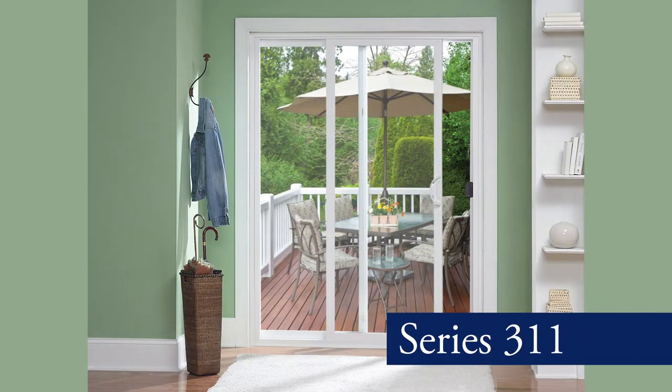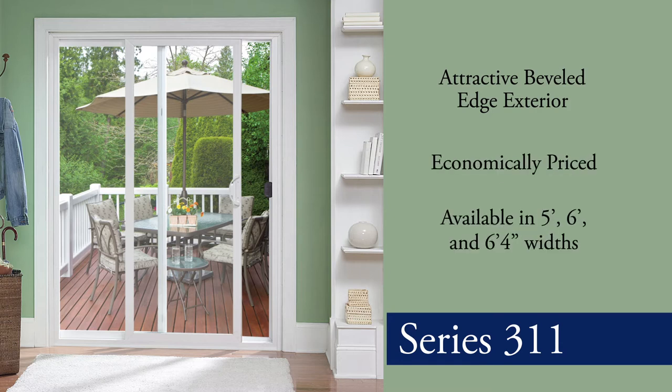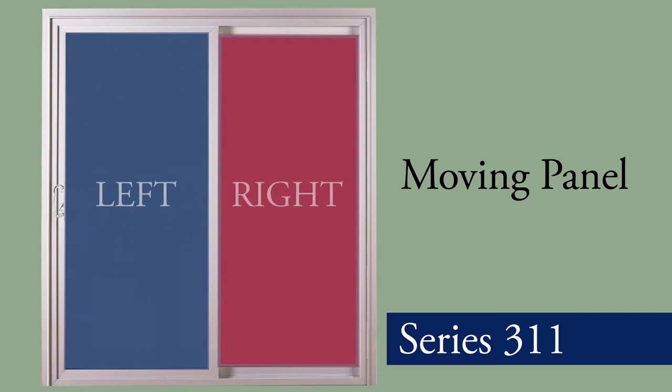Our 311 sliding patio door has an attractive beveled-edge exterior and is economically priced. Available in 5 foot, 6 foot and 6 foot 4 inch widths, this door is fully welded and the moving panel can be on the left or right side. A screen is available for order.